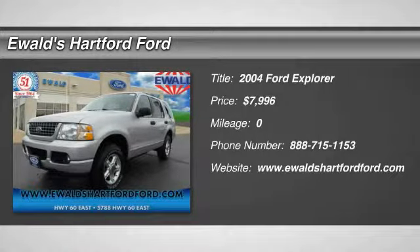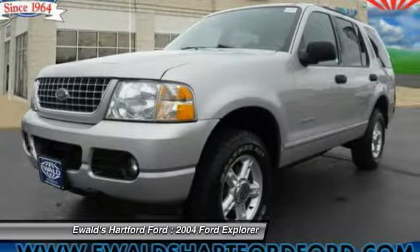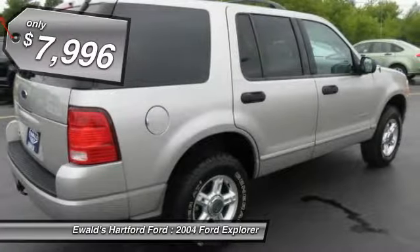2004 Explorer. You've got a lot of capabilities to call on in a Ford Explorer. Don't underestimate your choices. And it is priced below $10,000.